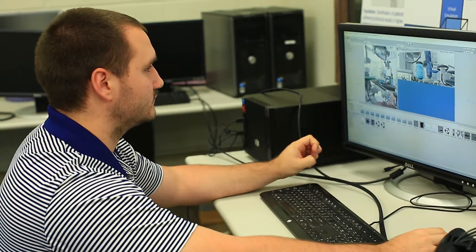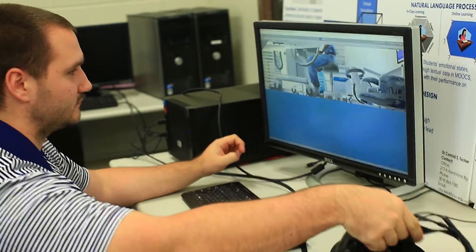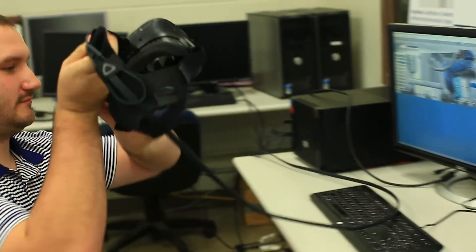A lot of places are looking at how VR can be used in industry and how it can be used to control real-world devices. We're looking at it from more of a cognitive side — how it can be used to actually retain knowledge and give people experiences they can't have in any other way.